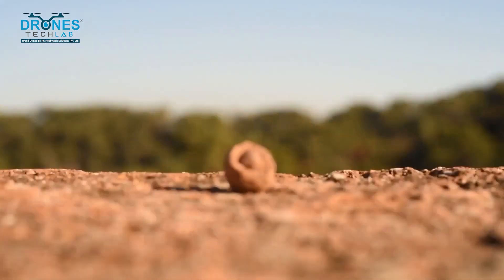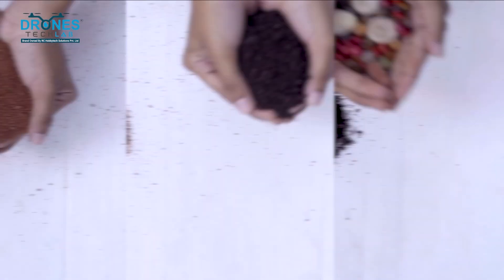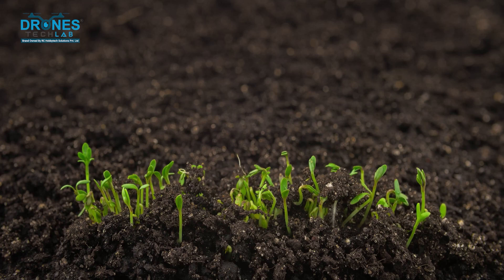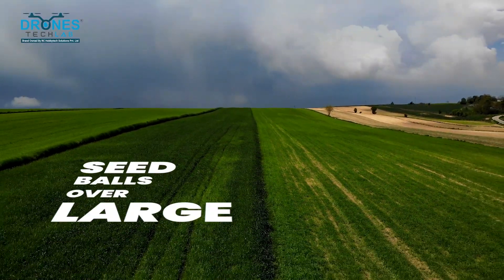What exactly is seed bombing? Seed bombing is a method of planting trees by dropping seed balls from the air. These seed balls are tiny clusters of seeds encapsulated in soil and nutrients — when they land, they are ready to grow. Drones are used to distribute these seed balls over large areas and can cover terrains that are difficult to reach by foot.